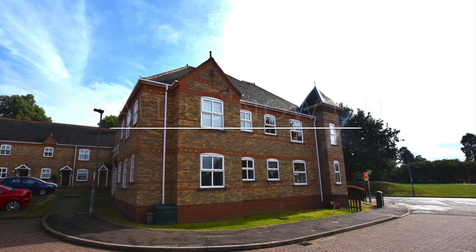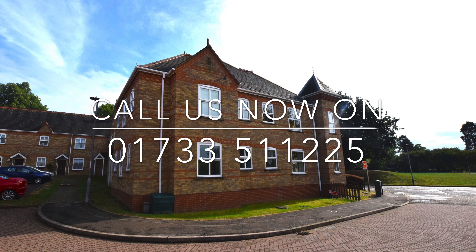To arrange your viewing, please contact Newton Fallowell on 01733 511 225.